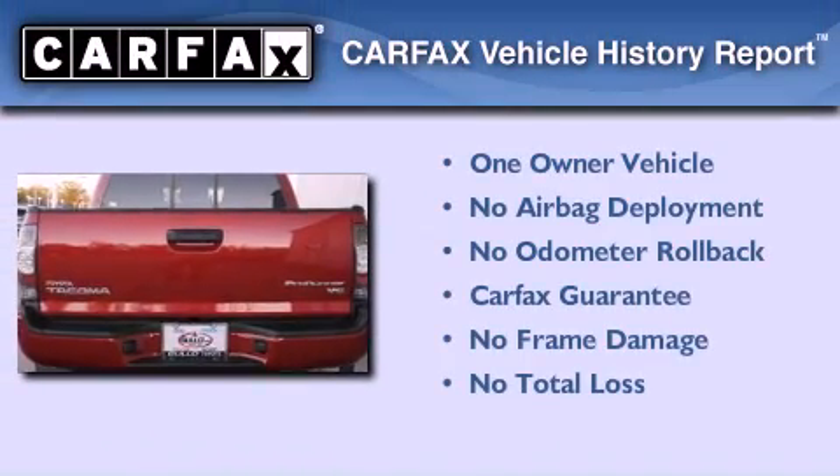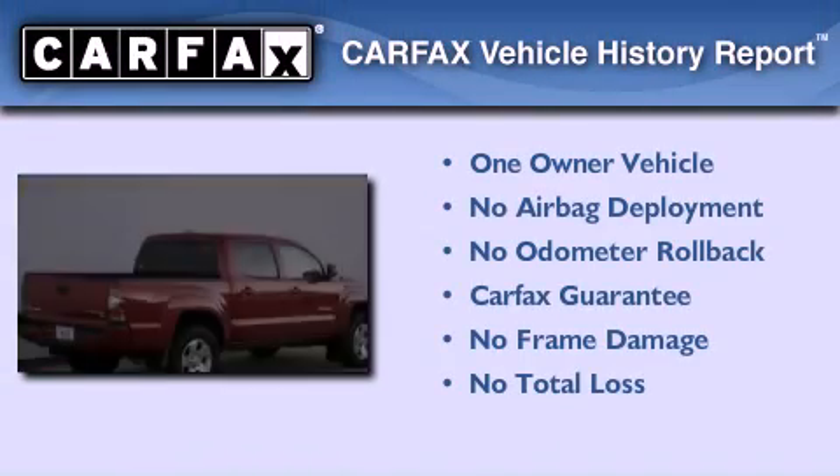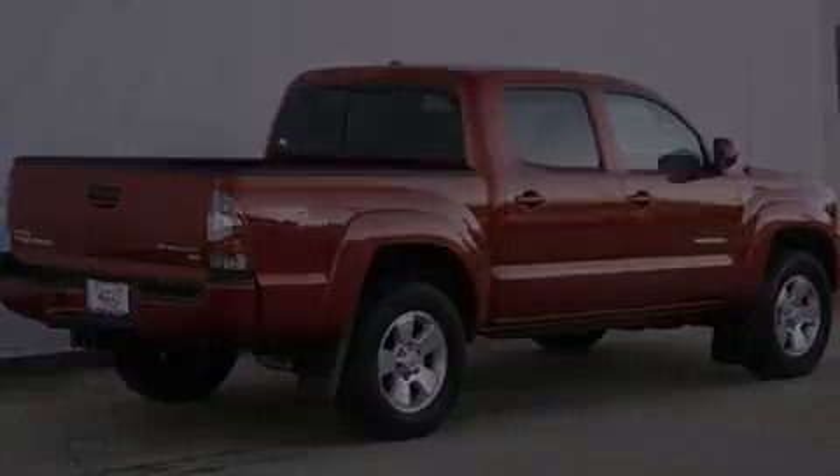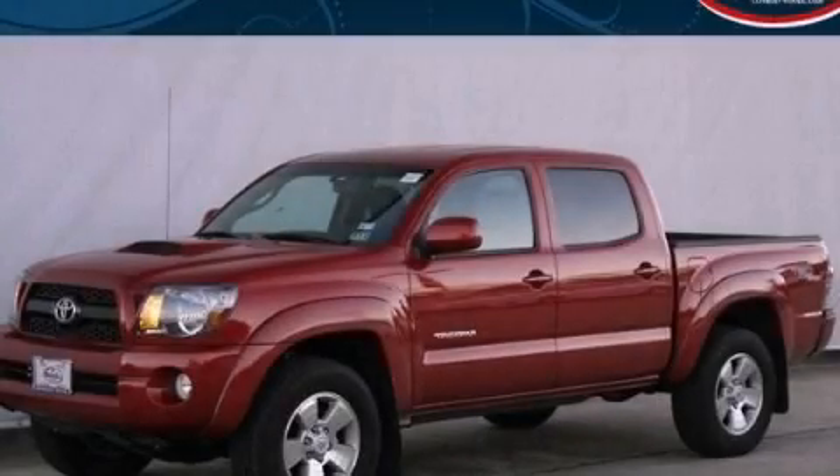This truck also has had only one owner, and it qualifies for the Carfax buyback guarantee. We invite you to contact us today to learn more about this vehicle.